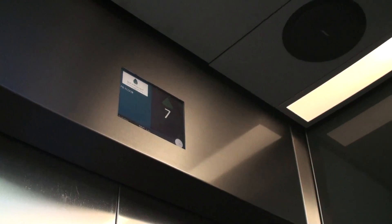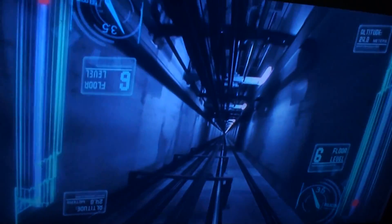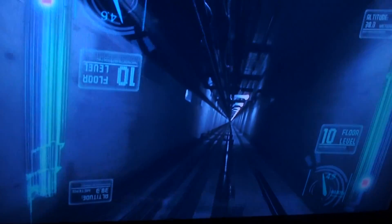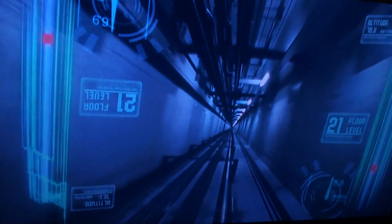Welcome to SkyPoint. Shortly, you'll be travelling at over three storeys per second in one of Australia's fastest elevators to the top of one of the world's tallest residential towers.